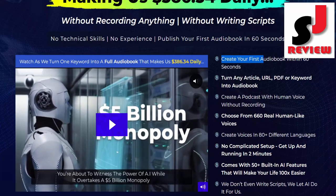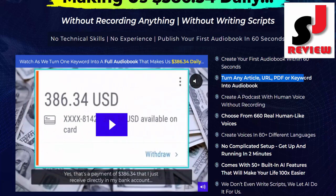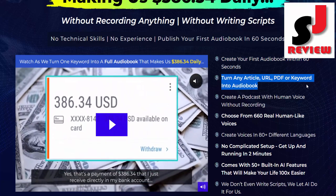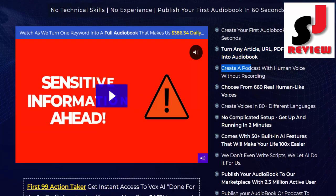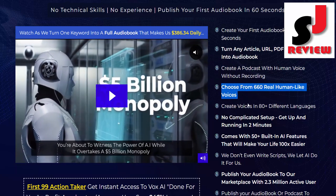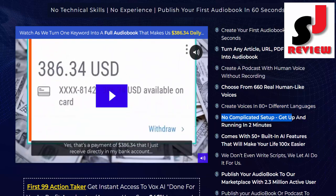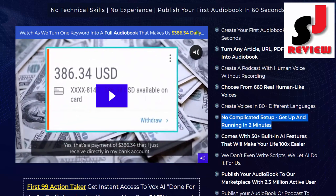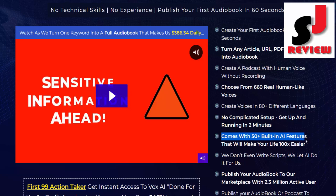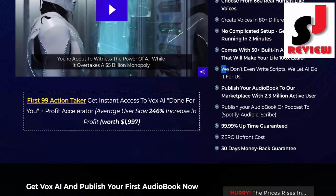Features of Vox AI: Create your first audiobook within 60 seconds. Turn any article, URL, PDF, or keyword into an audiobook. Create a podcast with a human voice without recording. Choose from 660 real human-like voices and create audio in 80 different languages. No complicated setup — get up and running in minutes.